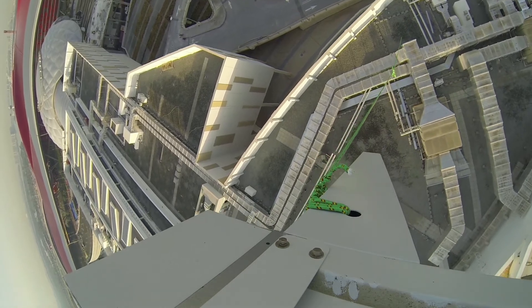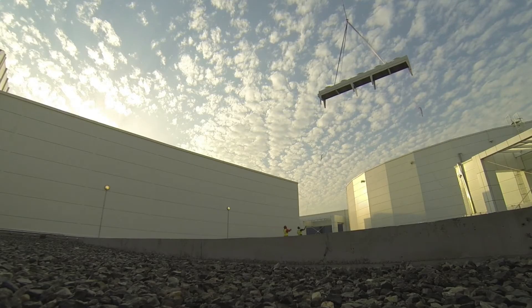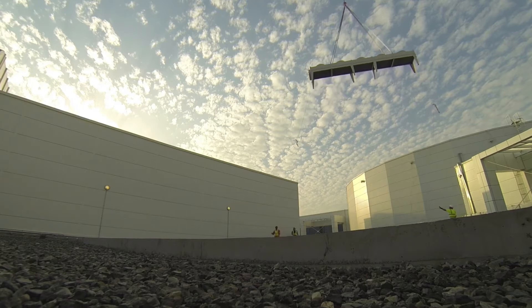When construction was going on here there were cranes everywhere, but as the project came to a close and everything was removed, there was just no other practical way to get up onto the roof and lift these condensers without using the helicopter — there was just no other way. Even with a portable or mobile crane, they still wouldn't have been able to get close enough to where we needed to place the condensers.